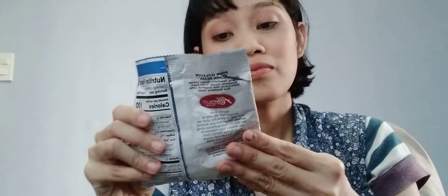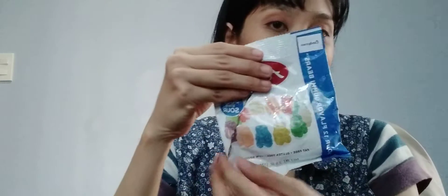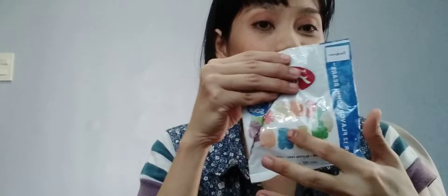There are 12 flavored gummy bears and they're all arranged in a circle. The flavors are cherry, strawberry, mango, lemon, pineapple, orange, green apple, watermelon, pink grapefruit, lime, blue raspberry, and grape.